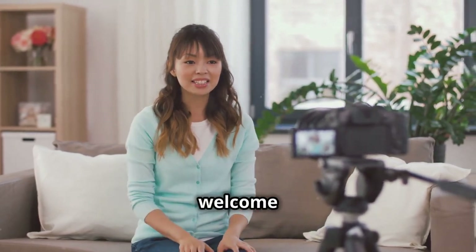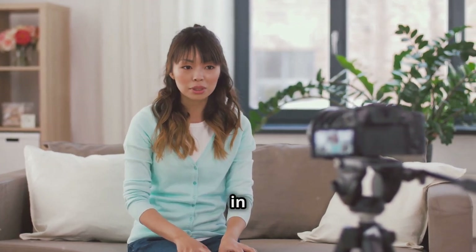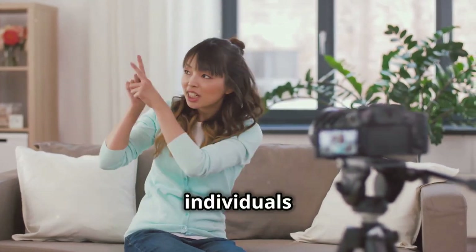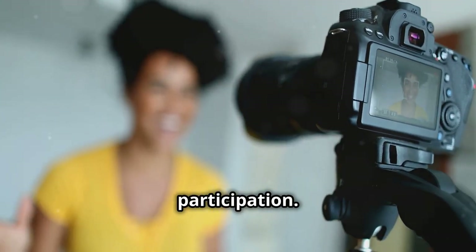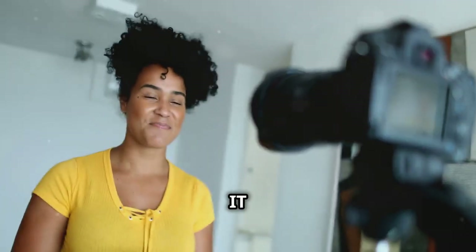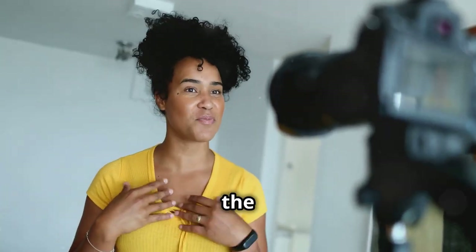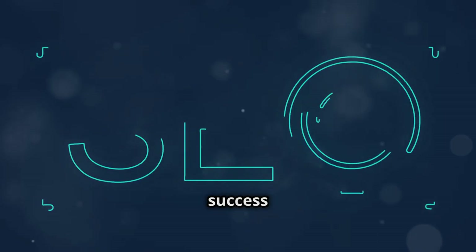Hey everyone, welcome back to the channel. We are One Connect, a social enterprise based in Glasgow which aims to empower individuals by increasing technology and digital participation. Part of our profits from our organization go towards running our free IT classes and befriending events in the community.